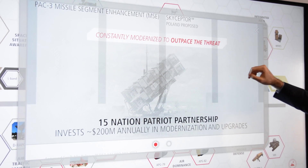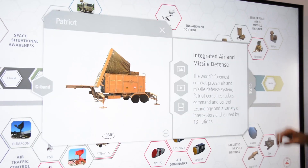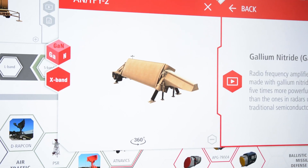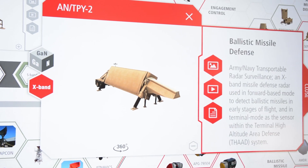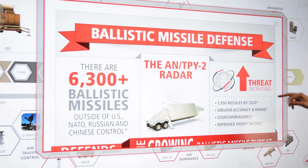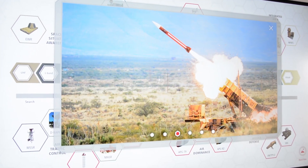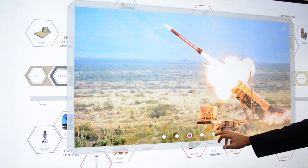It also allows us to highlight key technologies that are part of our growing product lines in the AESA family — things like Gallium Nitride, one of the key discriminators with Raytheon. And it gives us an opportunity to tell the full story from upper tier systems like THAAD to lower tier systems like Patriot, and the suite of solutions we have across the board for all mission needs from our customers.